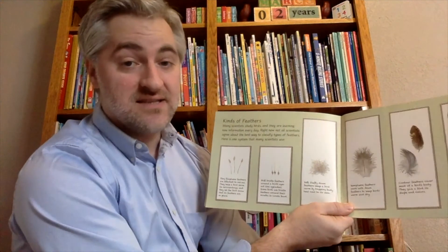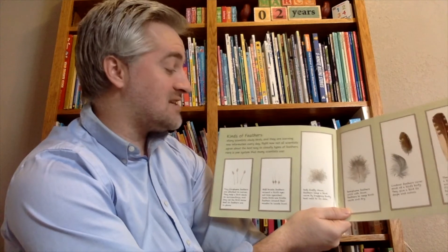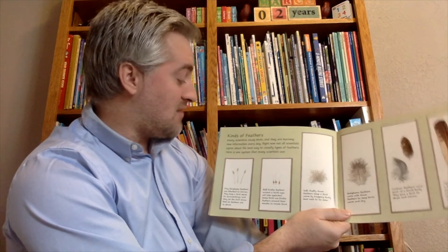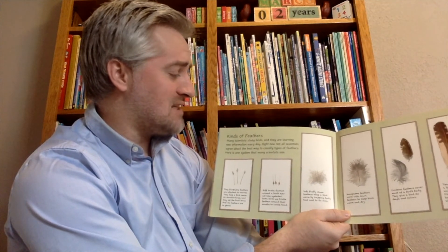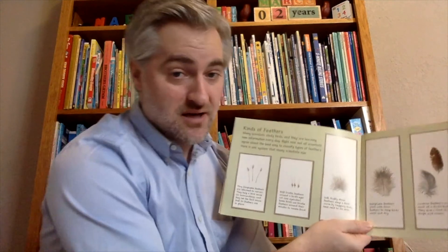There are lots of kinds of feathers. Many scientists study birds and are learning new information every single day. Right now, not all scientists agree about the best way to classify types of feathers. Here's one system that many scientists use, but not all.